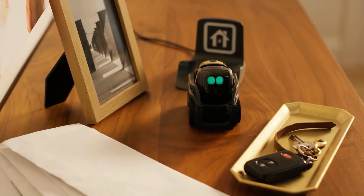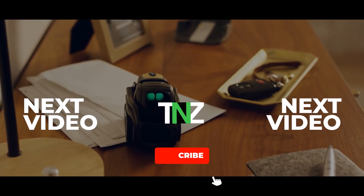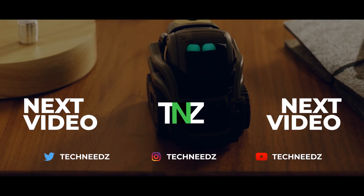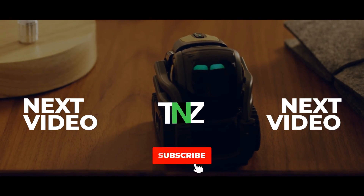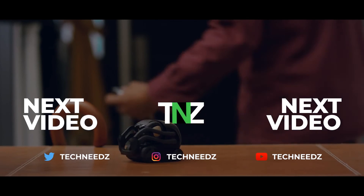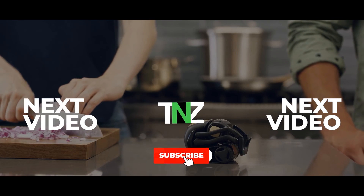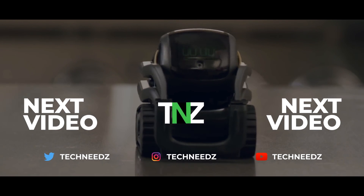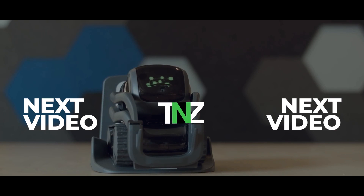Those are the best home robots that you can purchase. Some of them start from $100 and go up to $2,000 depending on what you're looking for — whether it's just for fun, to take care of your house, or to keep you updated with family. Check out the links in the description and choose the one that's right for you.